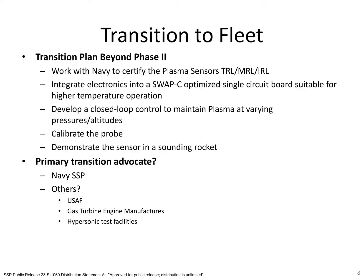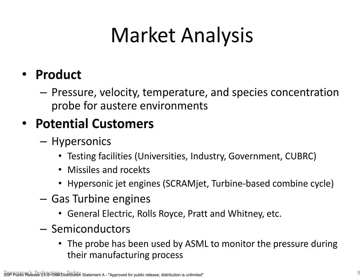Ultimately, the probe will be applicable to Navy applications, especially in hypersonic and gas turbine engines. The product we are developing is the plasma-based probe, and potential customers include members of the hypersonic market like testing facilities, missile and rocket programs, and hypersonic engines. We believe there are also customers in the gas turbine industry as well as in the semiconductor industry, who the team is already working with.